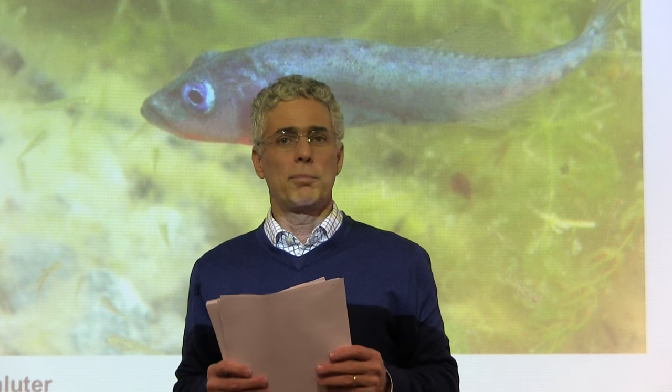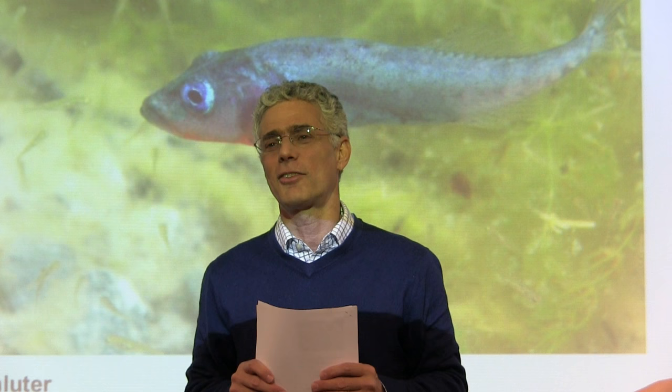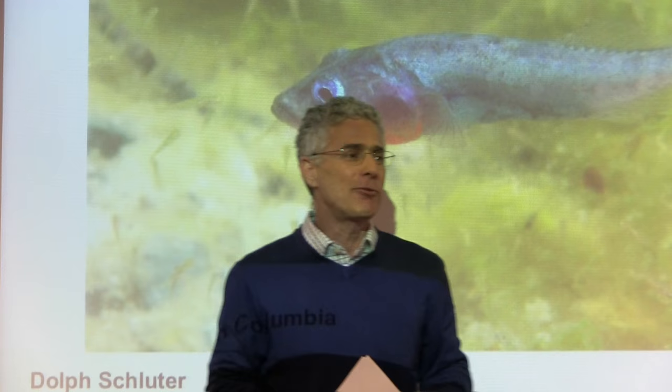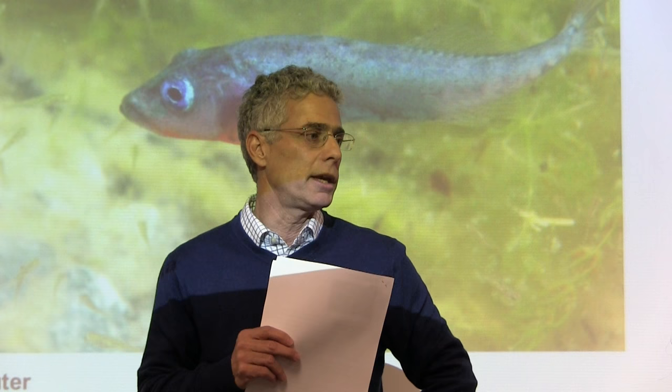It's a pleasure to introduce our speaker for today, Dolph Schluter from the University of British Columbia. He clearly needs no introduction. Everybody knows who he is. If you want humility, do a search for him on Science Citation Index — he writes more papers than I can read. He's been very influential, principally in thinking about the interface of ecology and speciation in the context of adaptive radiation.